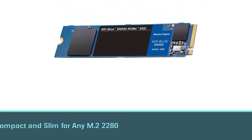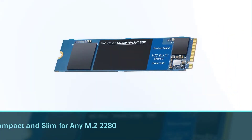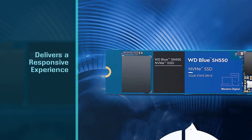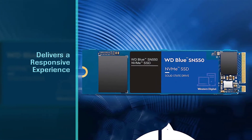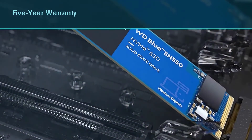Number three: Western Digital 1 terabyte SN550 NVMe internal SSD. With a single-sided form factor, the blue drive is compact and slim for any M.2 2280 application. The SN550 delivers a responsive experience and is a quality SSD backed by thousands of validation tests, with a five-year warranty.